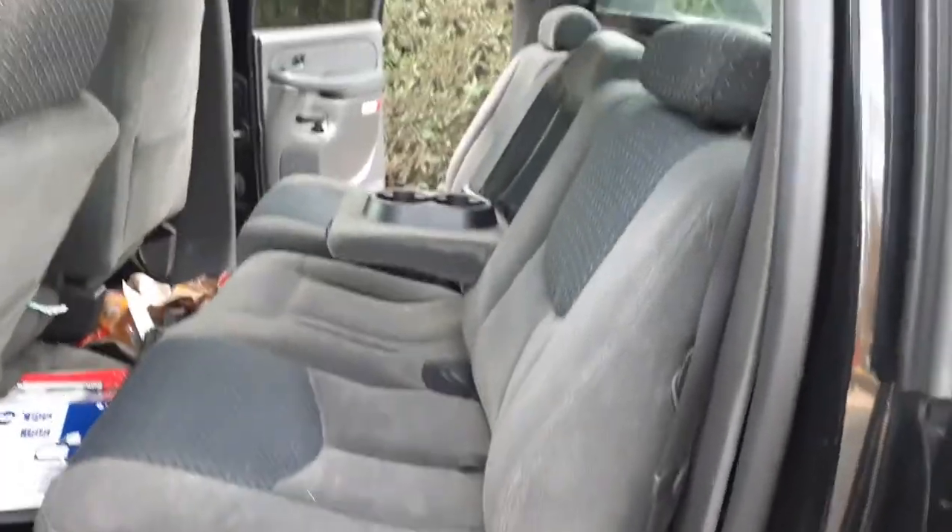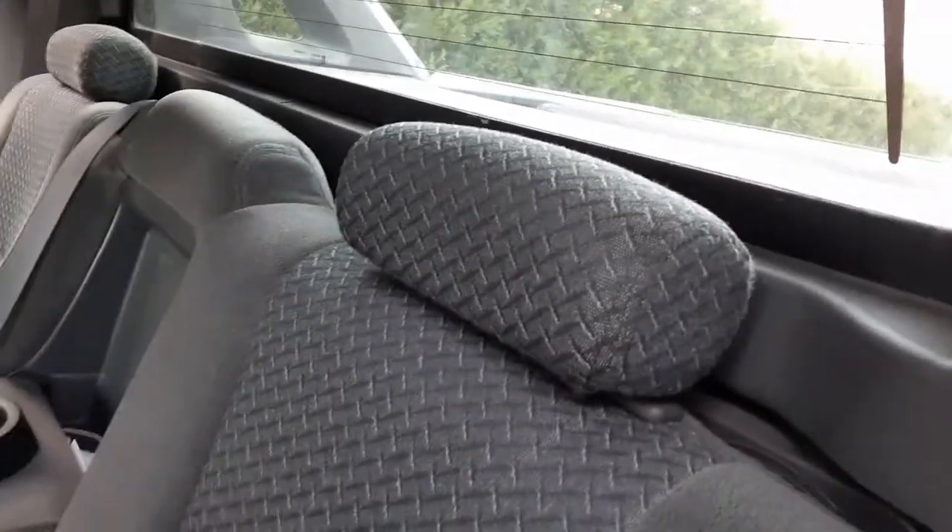Let's go to the back seat. We got the gray cloth with the little X's — whatever you want to call them — all good. Back window — heated, regular tint.